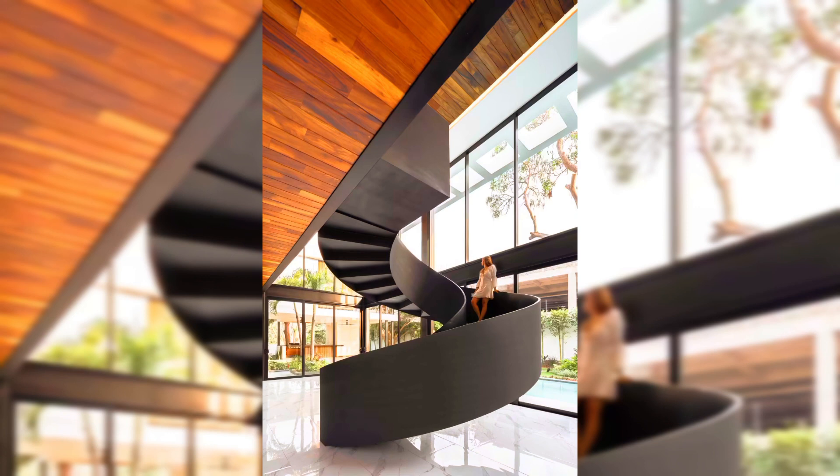The best place to have a staircase in your house is near the entrance. Here are some beautiful designs of stairs for your home decoration.